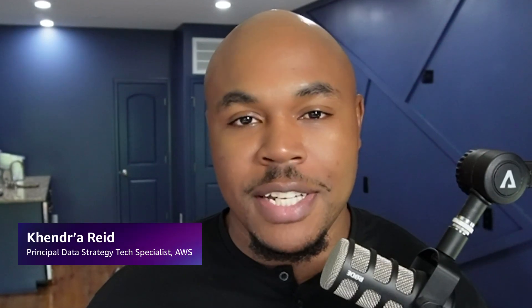Welcome to another episode of Data Strategy Unraveled. I'm your host, Kendra Reid, Principal Data Strategy Tech Specialist at AWS. In part one of Creating Business Value with Gen.AI, we met with Kathy Kuntz, Principal Data Strategist at AWS, to understand more around what Gen.AI is and how organizations can create value from it.